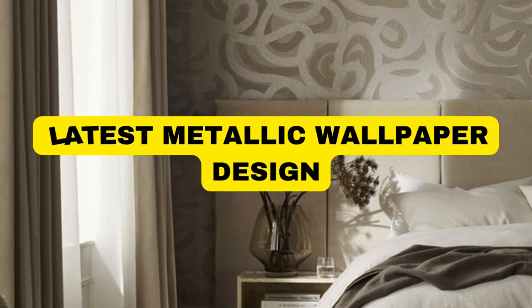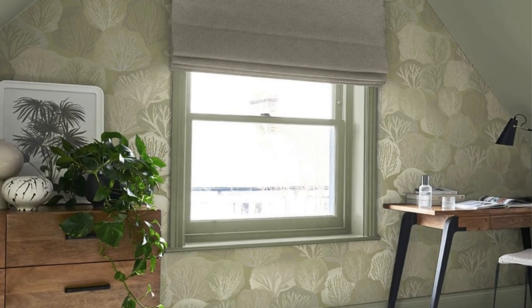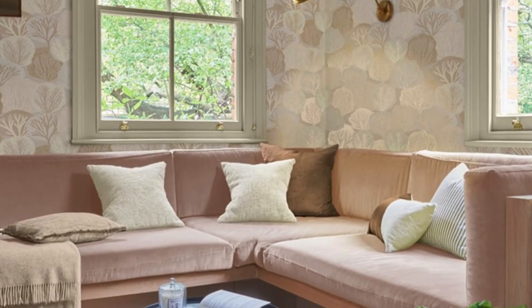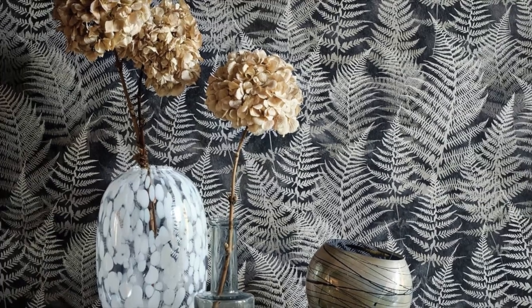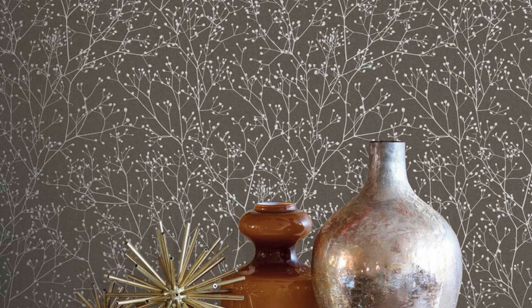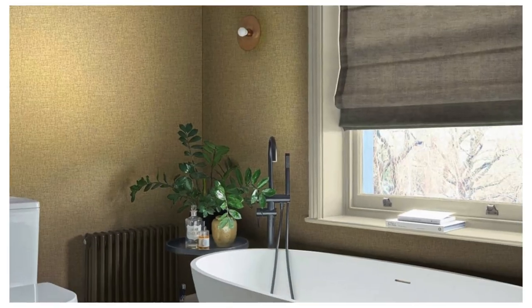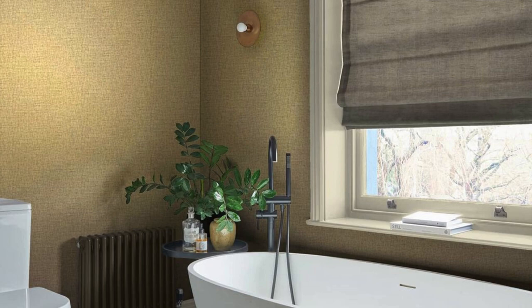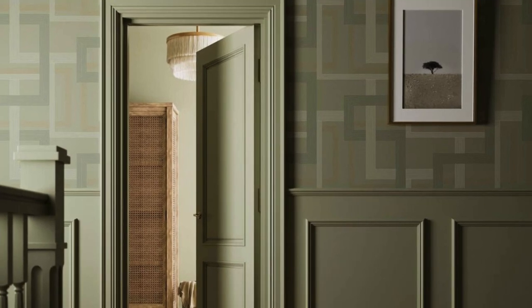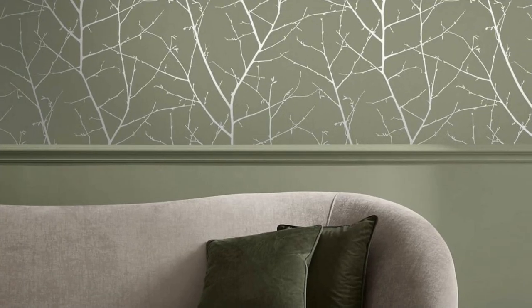Transform your living space into a haven of sophistication and modern elegance with our exquisite metallic wallpaper collection. Crafted with meticulous attention to detail, our metallic wallpapers are designed to seamlessly blend functionality and style, creating a visually stunning atmosphere in any room. Whether you prefer the timeless allure of brushed metal, the shimmering effects of polished chrome, or the subtle charm of metallic floral patterns, our diverse range of designs caters to a spectrum of tastes and preferences.